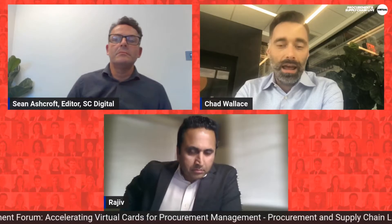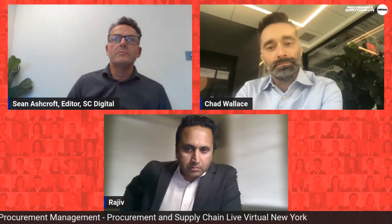We offer these credit card products in a very secured and controlled manner, embedded in the procurement process. Many corporates are interested in using these capabilities to manage their working capital, leverage their payment process, and look at the deep reconciliation data we can provide as part of that.